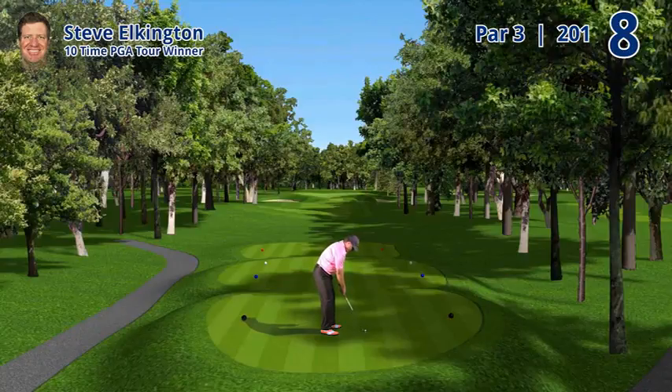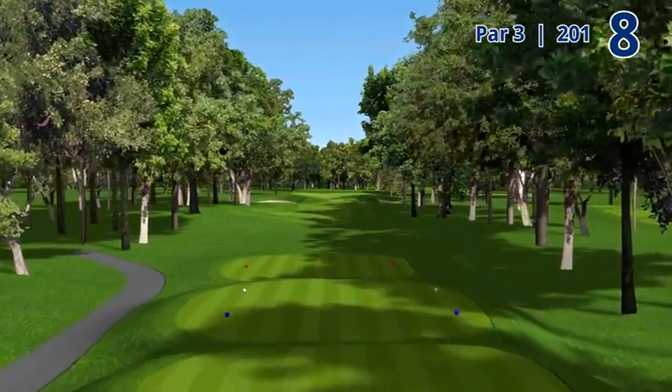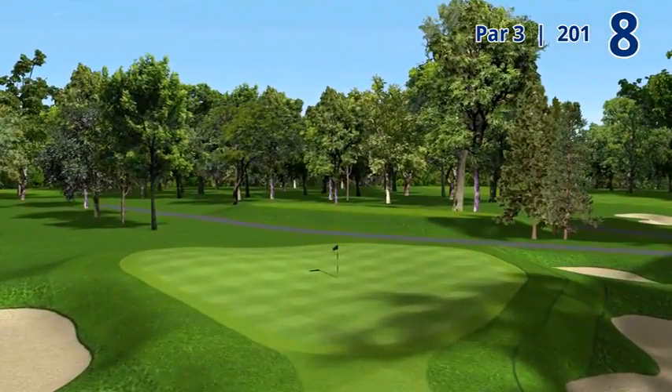Hole number eight, 201 yard par three. This is an interesting hole. It plays slightly downhill and the place you don't want to be is short. This green's highest point is at the front and the green falls away all the way. Balls that land in the middle of the green almost always finish up at the back edge, putting back up.